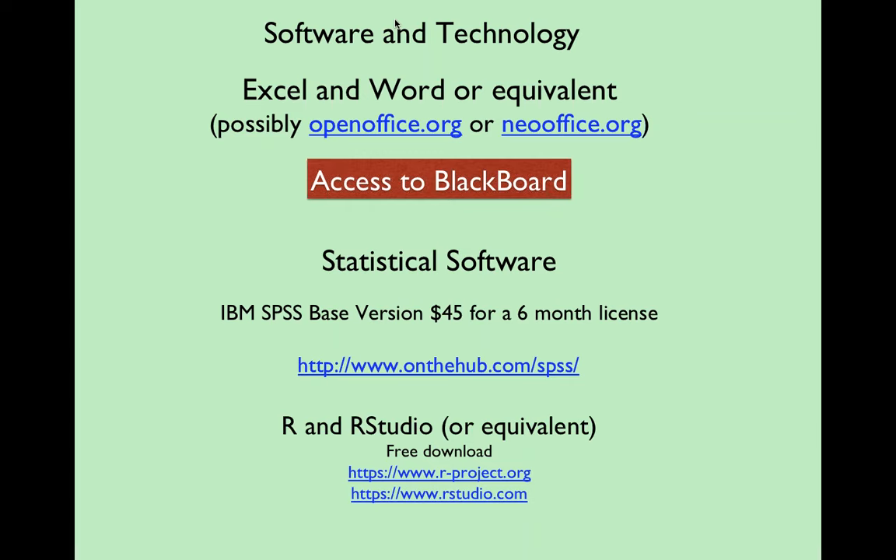For $40 for a six-month license for software that costs $800 to $1,000, I don't think that's a bad deal. But if you want to save the $40, the virtual option is possible. I've put something on the discussion board where you can share your experience with whether you've successfully installed it, or report any glitches or bugs, so we can share that information. If you have a problem with any software, let us know.